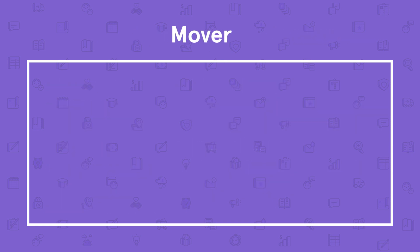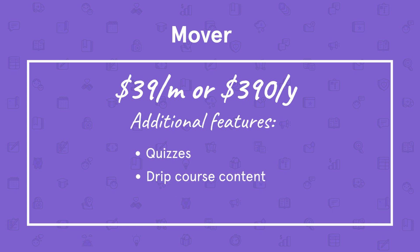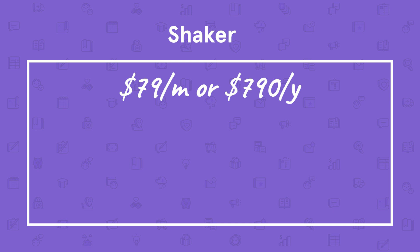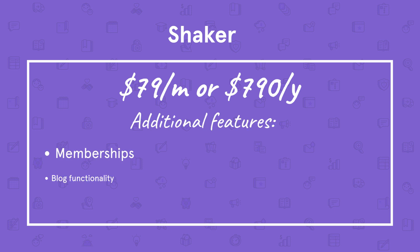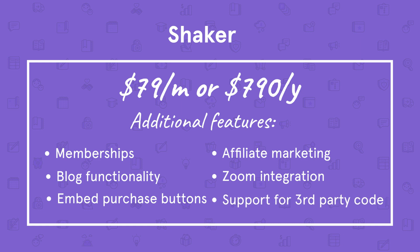Our Mover plan is $39 per month or $390 a year when billed annually. Online courses include quizzes, drip course content, and the ability to pre-sell your course or bundle it with other digital products. Our Shaker plan is $79 per month or $790 per year when billed annually and includes everything in the Mover plan, plus the ability to sell memberships, blog functionality, the ability to embed purchase buttons on your own site, affiliate marketing, Zoom integration for webinars, and support for third-party code snippets like Facebook Pixel.